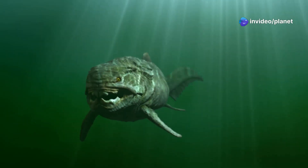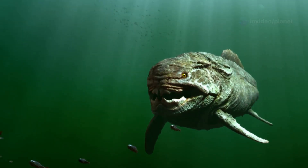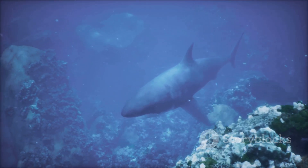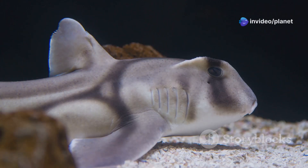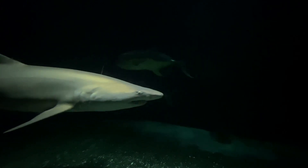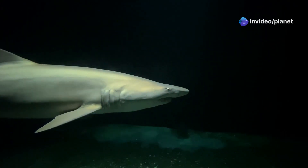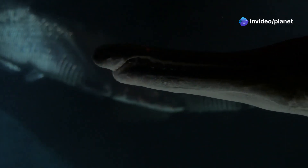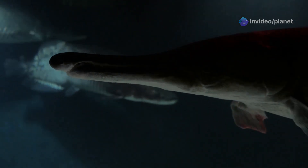This jaw-thrusting mechanism, unique to goblin sharks, is a testament to their evolutionary lineage. Little is known about the goblin shark's reproductive habits. Scientists believe they give birth to live young, but the details remain a mystery. Encounters with this deep sea dweller are so rare that much of its life cycle remains shrouded in secrecy. The goblin shark, with its prehistoric appearance and bizarre adaptations, is a reminder that the deep sea is a realm of ancient lineages and evolutionary marvels.